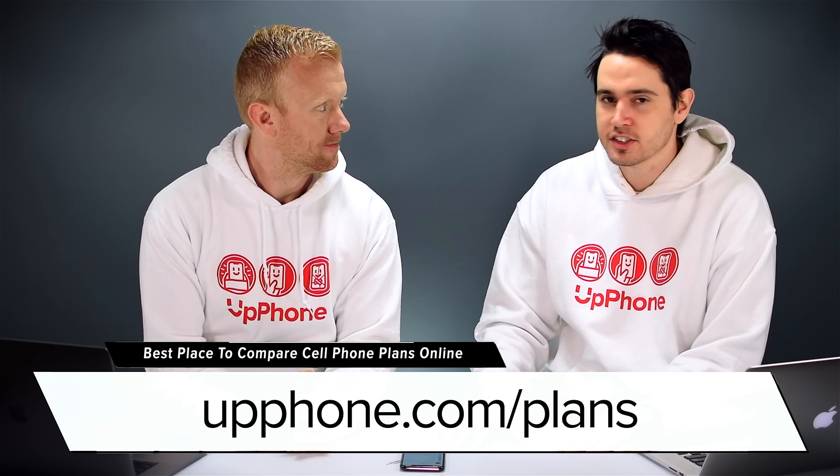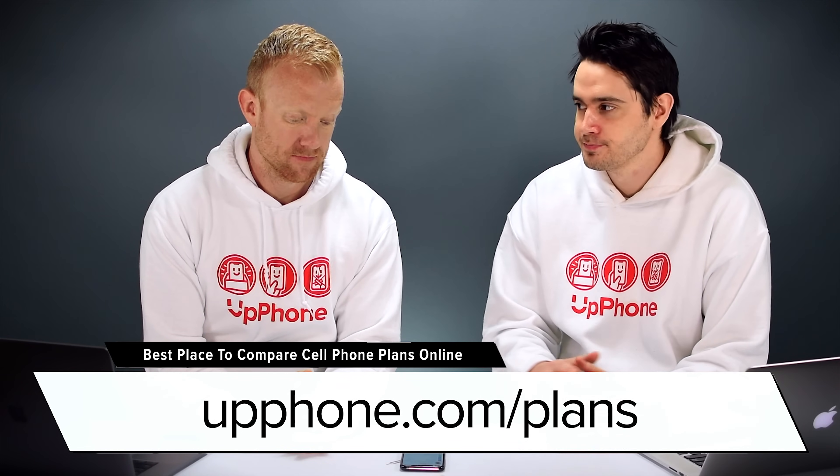If you reset network settings and it still didn't work, it's probably time to contact your wireless carrier. Just Google your carrier name plus 'customer service' and the phone number is usually the first result. Or if you really want Wi-Fi calling, you might want to switch to a plan that includes it — check out the UpPhone cell phone comparison tool.